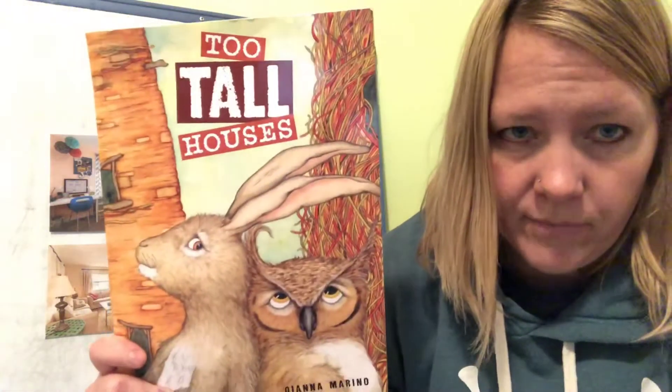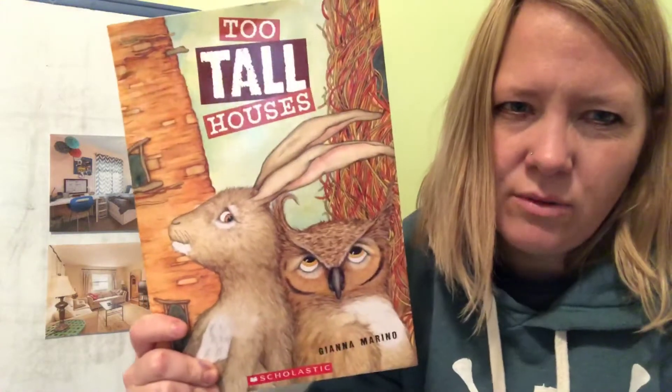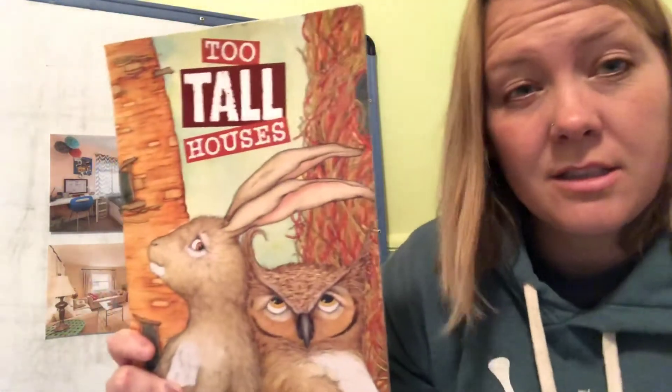Some sort of place where we sit and talk with our families. I want to read a book — it's called 'Two Tall Houses.' It's about two different kinds of houses. These are different kinds of houses because one is for a rabbit and one is for an owl, but let's read — it's still a very good book about different kinds of houses.